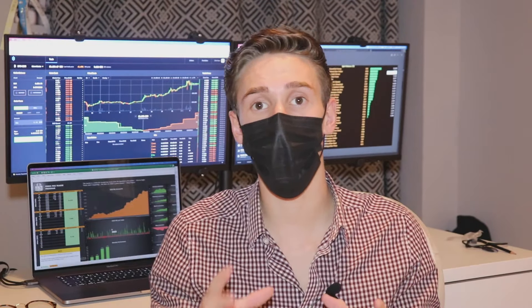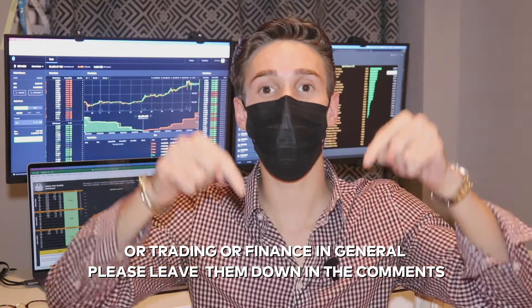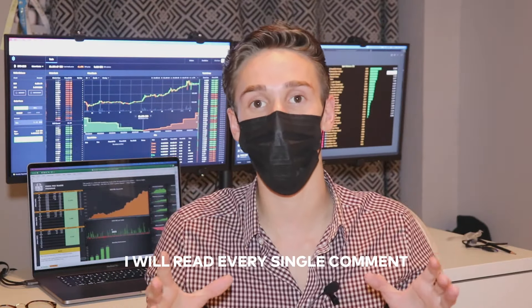Below this video in the description, you will be able to download this blueprint for the year 2021 absolutely for free. You will also have the link to my trading program, which includes all the different softwares, tools, and Excel sheets I personally use for my trading. I really hope this video will help you, because the most successful and profitable traders are the ones that have a plan and are very organized in everything they do. If you have any questions about this video or trading in general, please leave them in the comments — I will read every single one.